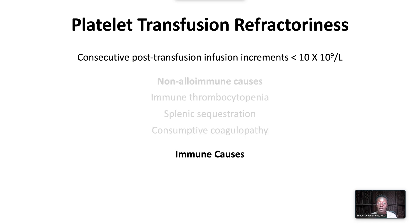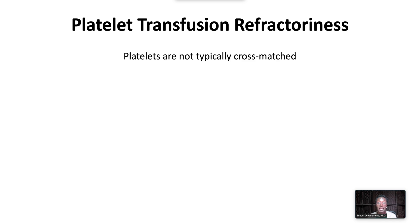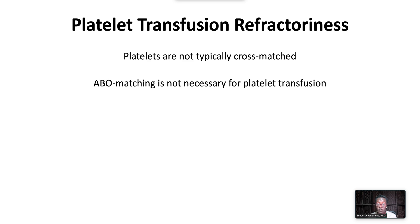Immune causes are less common and are usually from alloimmunization due to antibodies to HLA class 1 antigens. Alloimmunization can also occur from antibodies to human platelet antigens, the cause of both neonatal alloimmune thrombocytopenia and post-transfusion purpura. It is important to note that platelets are not cross-matched prior to transfusion. Platelets express ABO to varying degrees, and although ABO compatibility is preferred, it is not necessary for platelet transfusion.